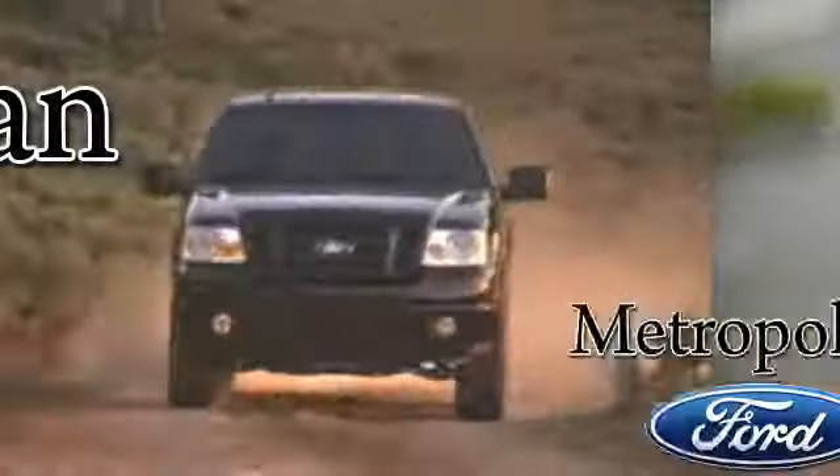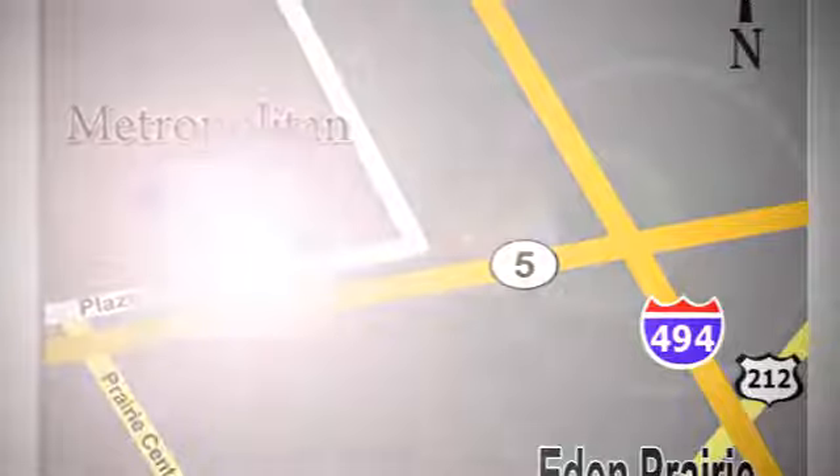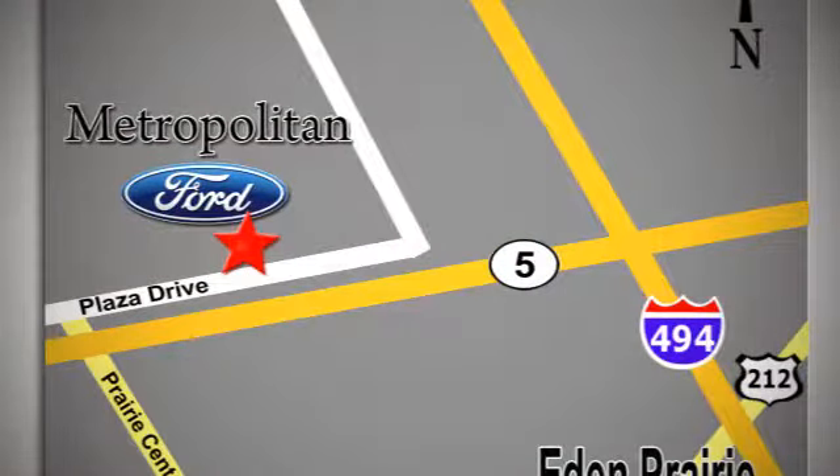Hurry in today and see it for yourself. Whether you're buying today or just shopping, at Metropolitan Ford you can expect to experience something truly unique. Call or stop in today. We're conveniently located near 494 and Highway 5 in Eden Prairie.